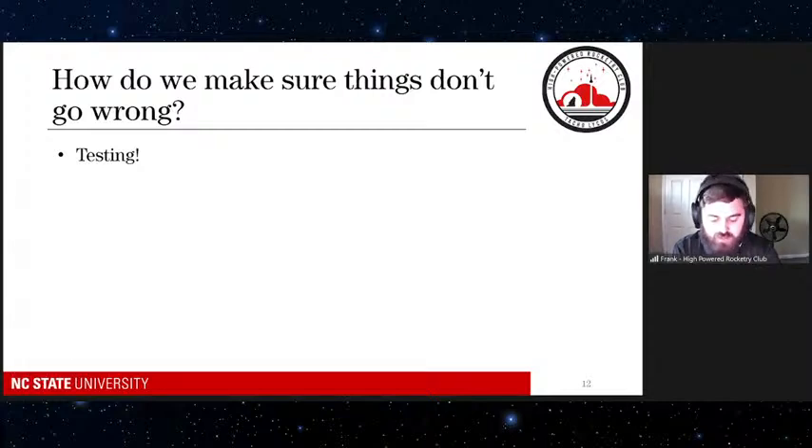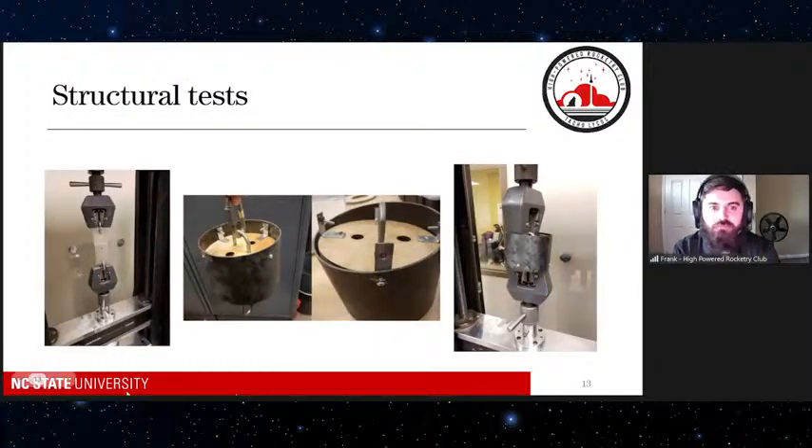The way we try to make sure rockets are safe is we test everything. This next slide shows the universal testing machine. What it does is it just pulls — you hook whatever you're testing to both ends, it tries to pull the thing apart, and you see how much force it takes to break it. This lets us find out how strong our design is: are the four bolts we chose enough, or do we need eight? You can do the math, but really the best way to make sure is to actually test something to failure.